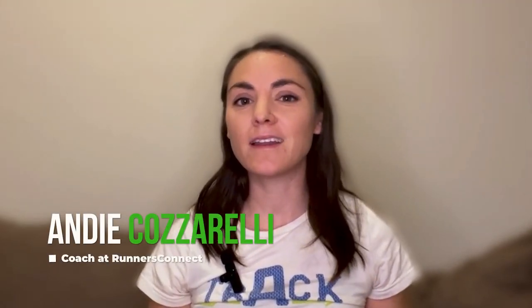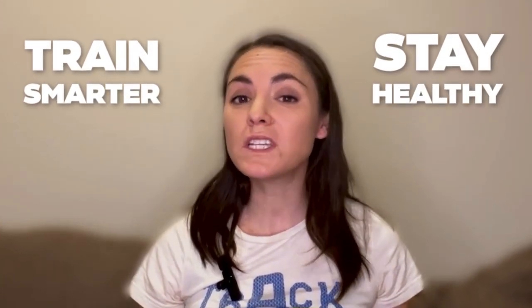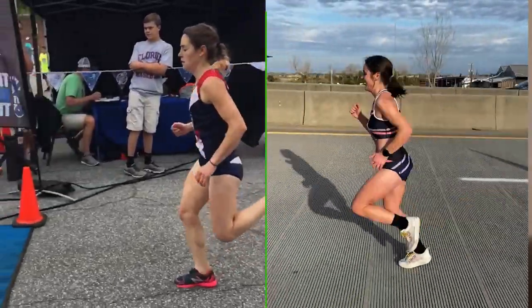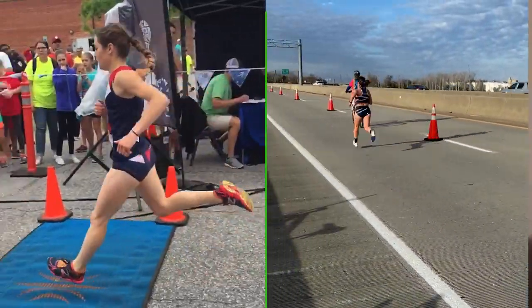That's what we're going to examine in today's article by digging into the research. My name is Andy Cozzarelli and I am one of the coaches here at Blunders Connect. Our goal is to help you train smarter and stay healthy with research-backed information and training plans. I'm a 2:38 marathoner and former All-American in the 10K at NC State. Let's get into the research.